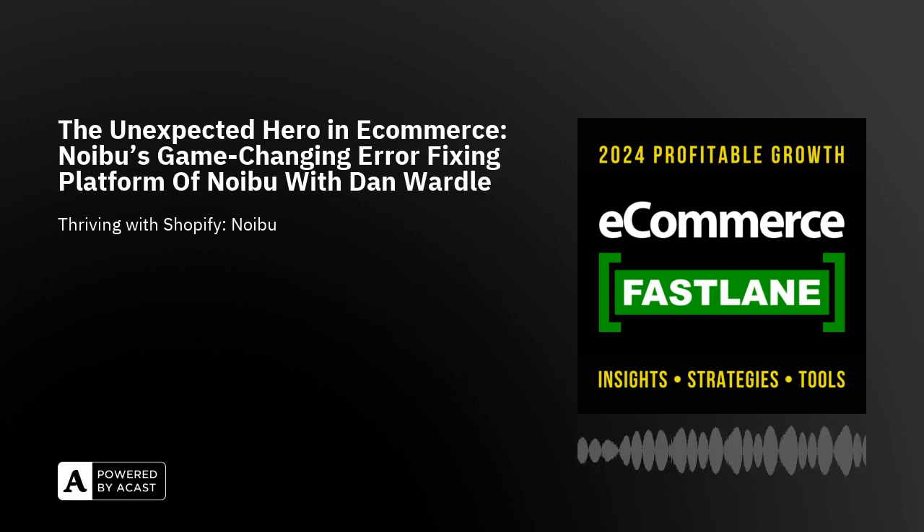As amazing as Shopify is, you're going to learn today that maybe there are some revenue losses from technical challenges — it could be themes, apps, checkout flow, loyalty, a lot of things going on. These episodes are available now on all of your favorite podcast apps — Apple, Spotify, Google, YouTube — and we're also now streaming live on Amazon Music. If you're a Prime member, go check out Amazon Music for eCommerce Fastlane.